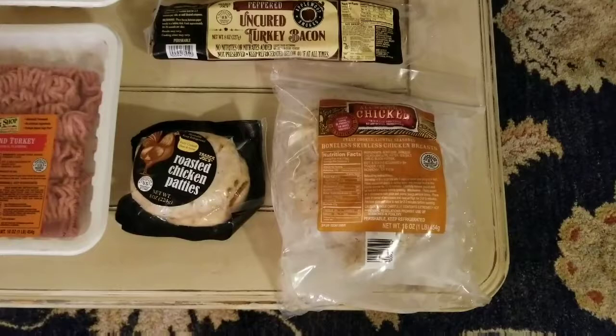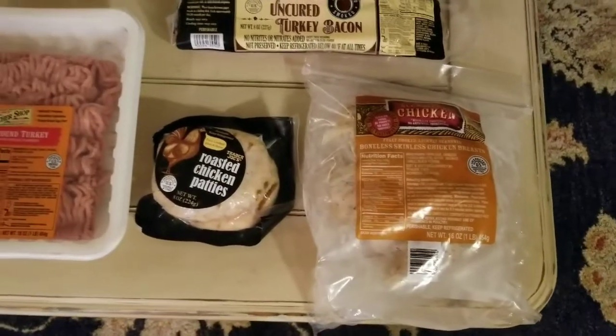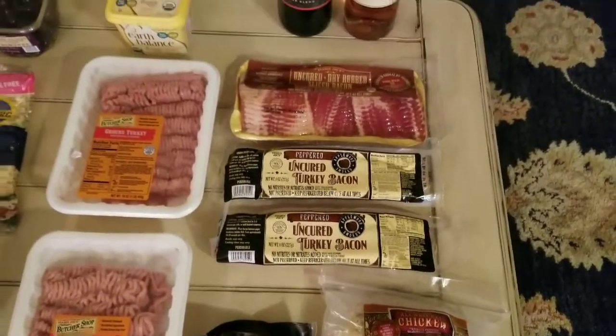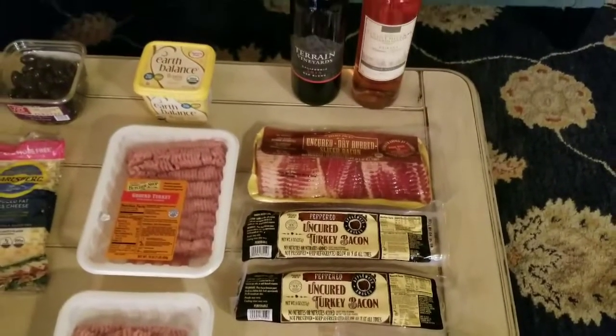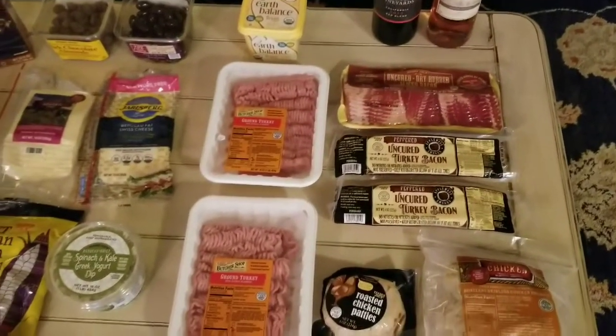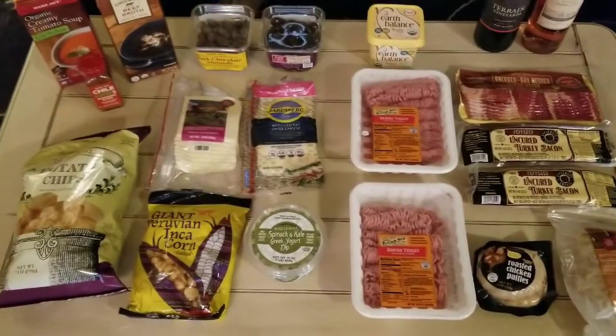Speaking of convenience items, here we have two of my favorite clean eating convenience items: the pre-cooked boneless, skinless chicken breast and pre-cooked roasted chicken patties. Those are ready to go and those are the only ingredients in them. You can heat them up in the microwave, put them on a salad, and you have got a ready-to-go protein for the day.